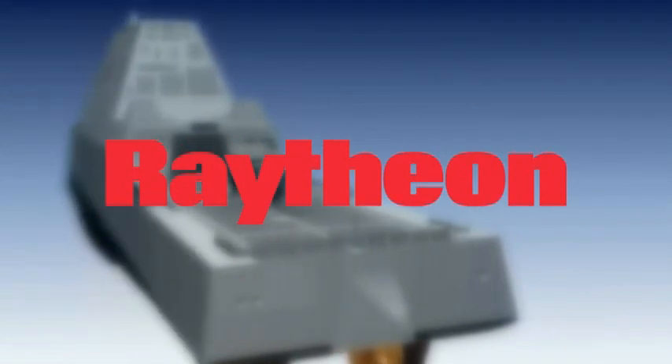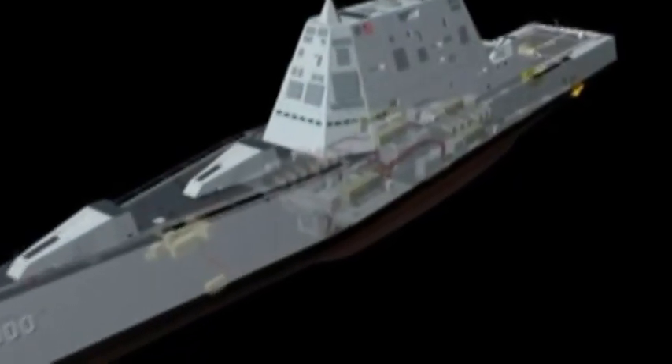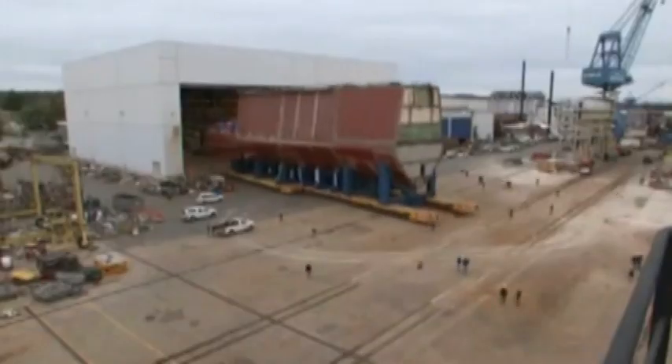This week, defense contractor Raytheon won a $169 million order to build mission systems equipment for the new destroyers. The first Zumwalt-class destroyer is 70% complete and will be delivered in 2014, or after all, in 2015.